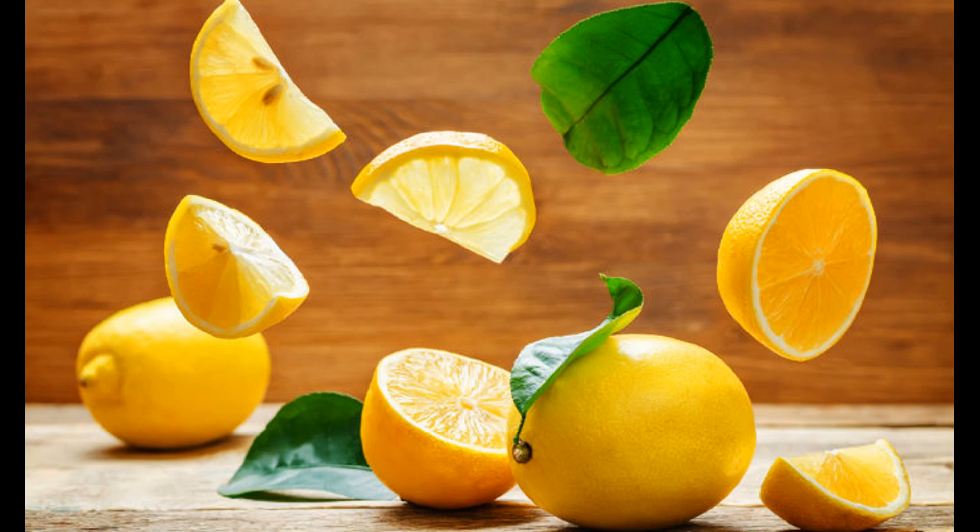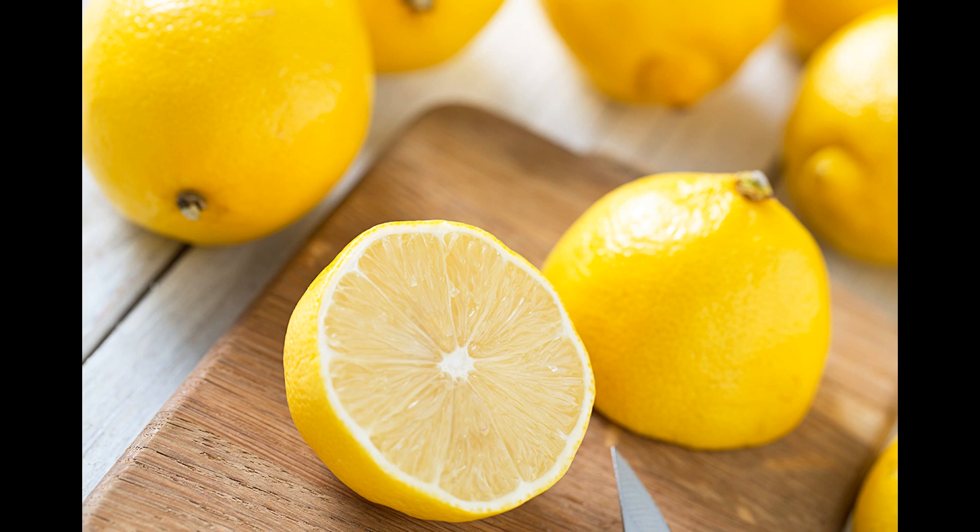Varieties: there are several varieties of lemons, each with its own unique characteristics in terms of flavor, appearance, and culinary uses. Eureka lemon: Eureka lemons are one of the most widely available lemon varieties in the United States. They have bright yellow skin, a tart flavor, and contain seeds. Eureka lemons are commonly used for their juice in cooking and baking. Lisbon lemon: similar to Eureka lemons, Lisbon lemons have a tart flavor and are often used for their juice. They also have bright yellow skin and may contain seeds. Lisbon and Eureka lemons are often used interchangeably in recipes.